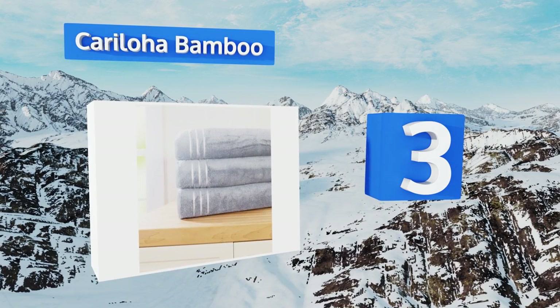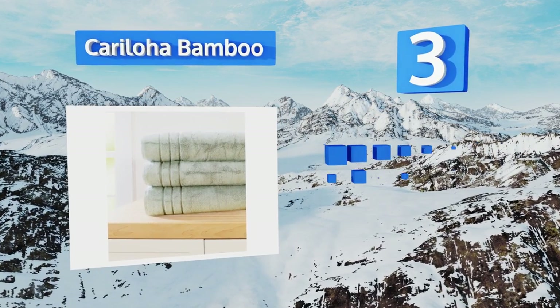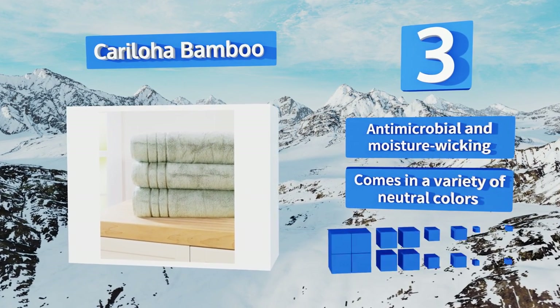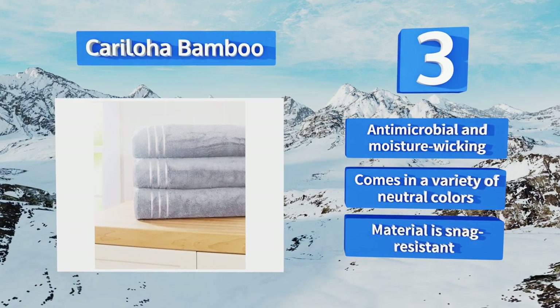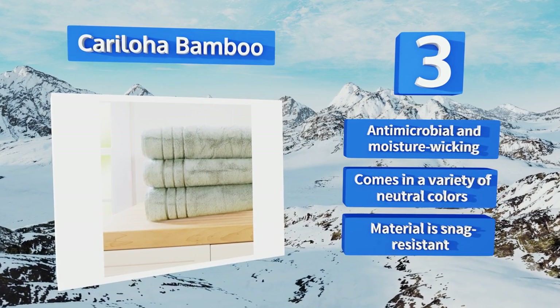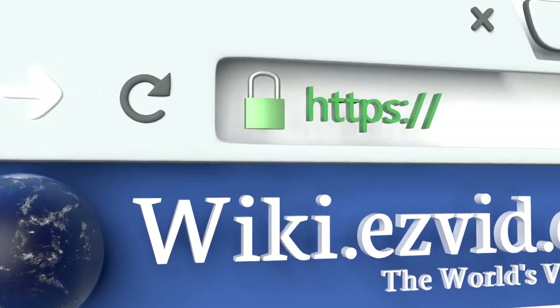Nearing the top of our list at number 3, viscous fibers interlaced with combed Turkish cotton make the 40 by 70 inch Carry Lower Bamboo extraordinarily lightweight and silky, providing ample coverage and absorbency for all body types without weighing you down. It's antimicrobial and moisture-wicking, comes in a variety of neutral colors, and is made from a snag-resistant material.